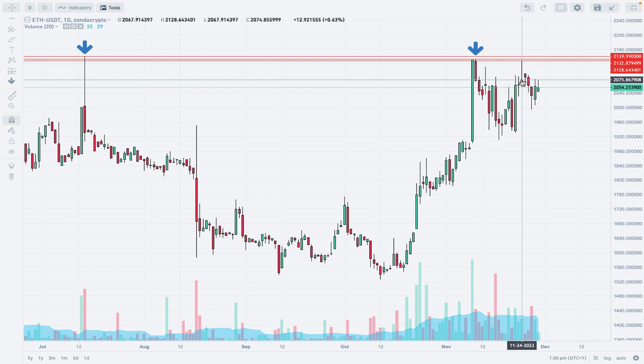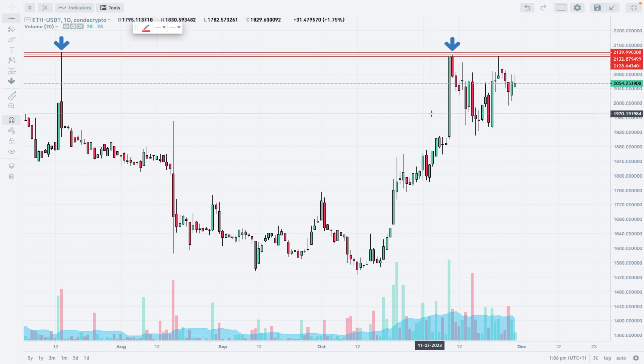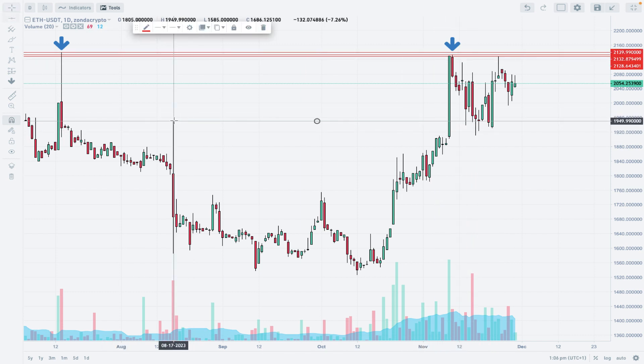Without a breakout above the swing high at 2139, you can't actually see anything bullish on this chart. You basically can't say that the uptrend is resuming, because this is the key supply zone and a free horizontal technical resistance level.